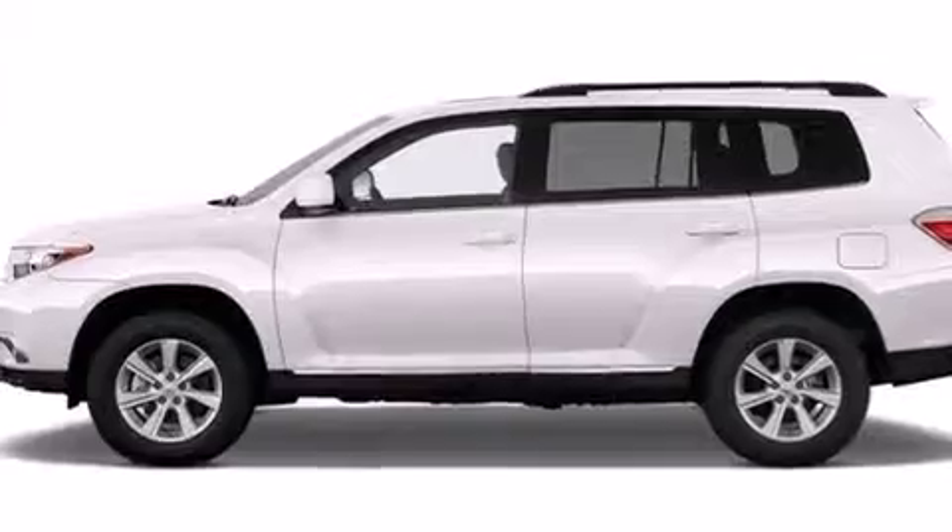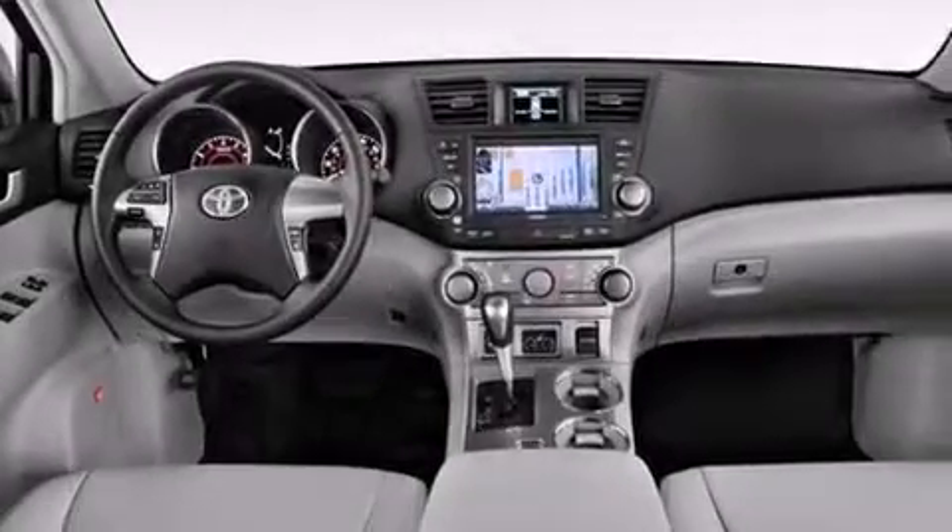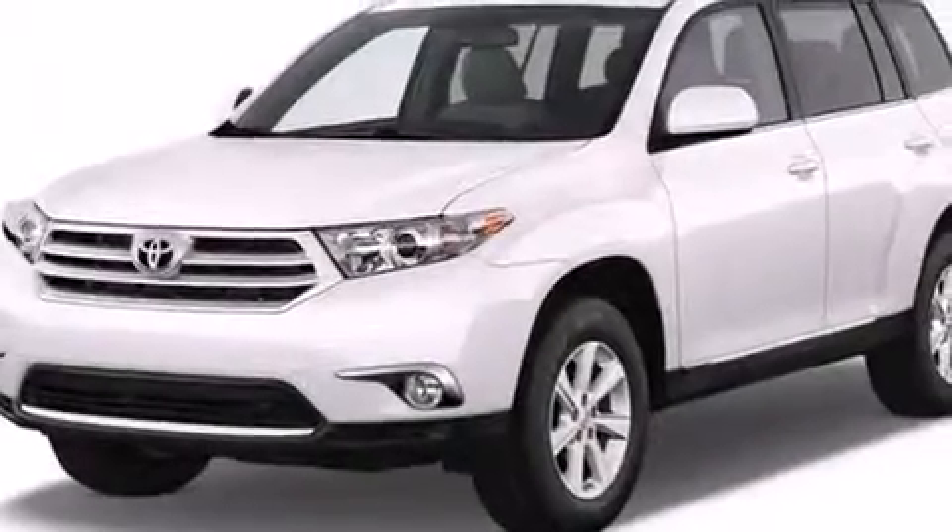The following features are also included: an iPod-ready stereo system so you can take your music with you, aluminum wheels, roof rails, a CD player, leather seats, and an illuminated driver's side vanity mirror.